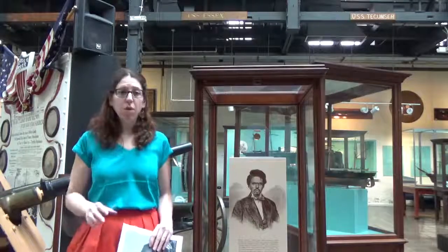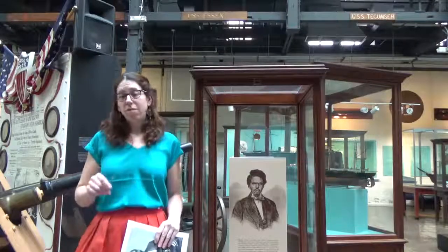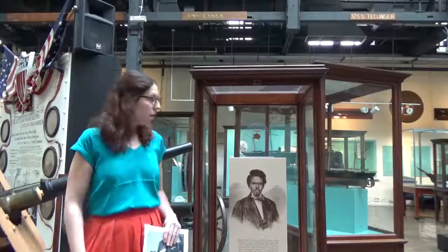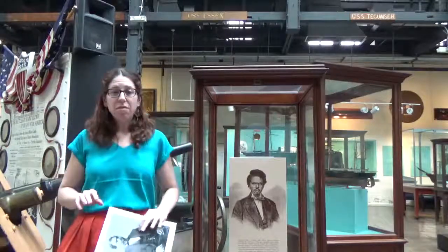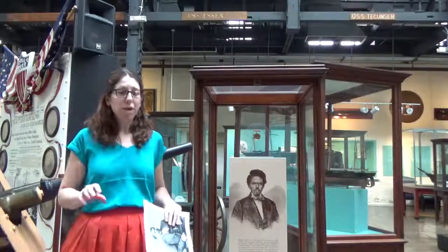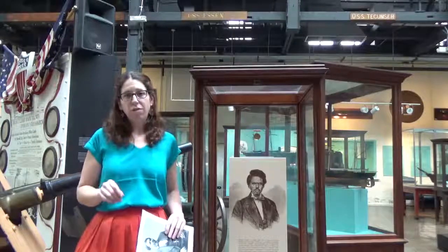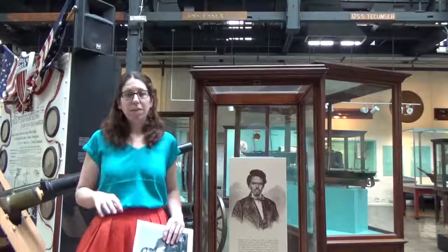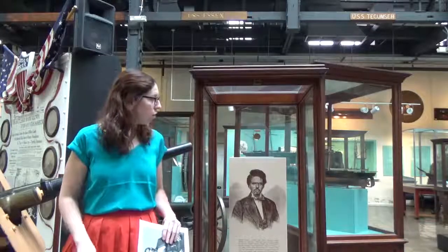When the Civil War began, Smalls was stationed on the CSS Planter, a Confederate military transport ship, as the wheelman. On the day of May 12, 1862, the ship went out to pick up some ammunition. And that evening, the white officers went ashore, leaving the ship in the hands of the slaves, who were trusted slaves at that time for the officers.